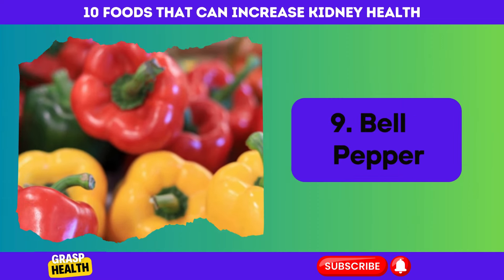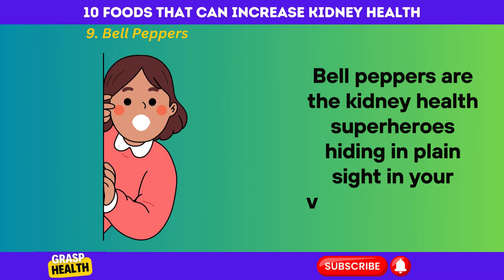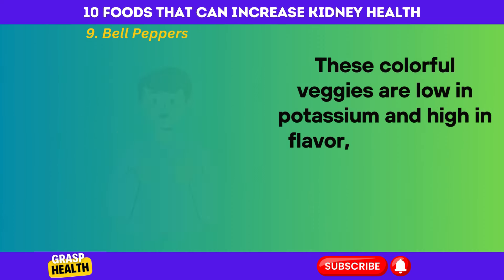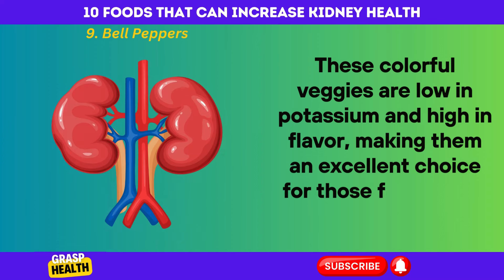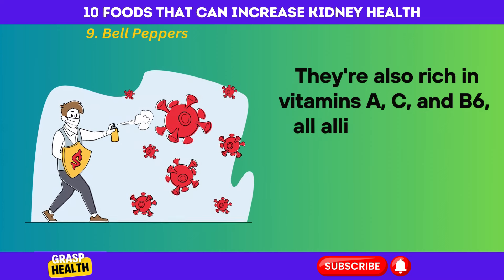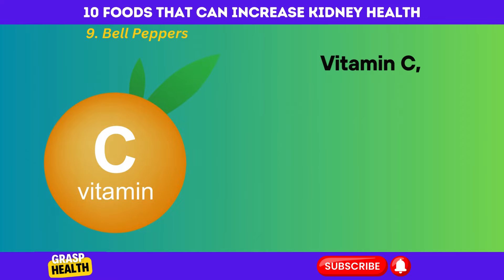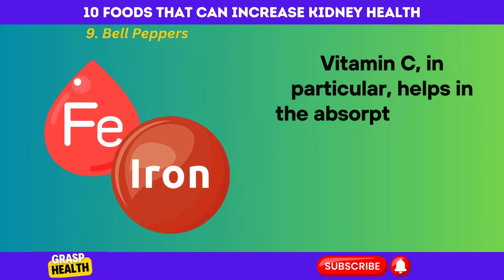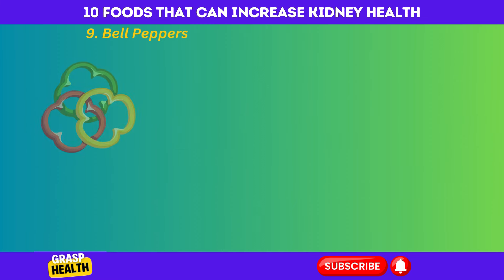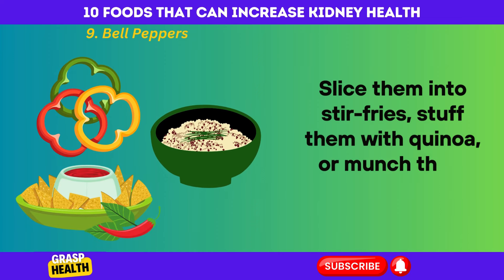Bell Peppers. Bell peppers are the kidney health superheroes hiding in plain sight in your vegetable crisper. These colorful veggies are low in potassium and high in flavor, making them an excellent choice for those focused on kidney health. They're also rich in vitamins A, C, and B6, all allies in fighting chronic diseases and supporting kidney function. Vitamin C, in particular, helps in the absorption of iron and reduces inflammation, keeping your kidneys in tip-top shape. Slice them into stir fries, stuff them with quinoa, or munch them raw with a dip.